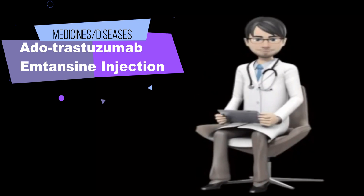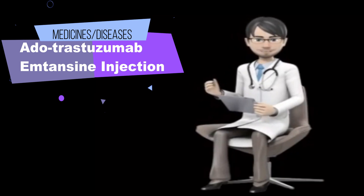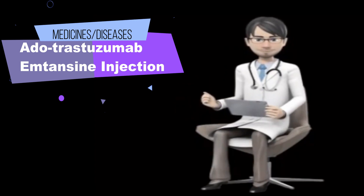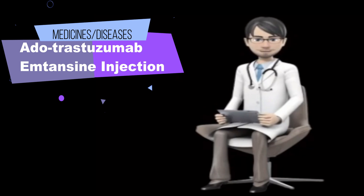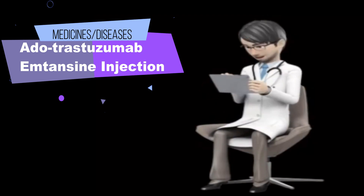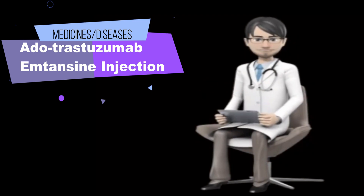Be sure to mention the following medications: Apixaban (Eliquis), Aspirin (Durlaza), Atazanavir (Reyataz), Cilostazol (Pletal), Clarithromycin (Biaxin), Clopidogrel (Plavix), Dabigatran (Pradaxa), Dalteparin (Fragmin), Dipyridamole (Persantine), Edoxaban (Savaysa), Enoxaparin (Lovenox), Fondaparinux (Arixtra), Heparin, Indinavir (Crixivan), Itraconazole (Onmel, Sporanox), and Ketoconazole.